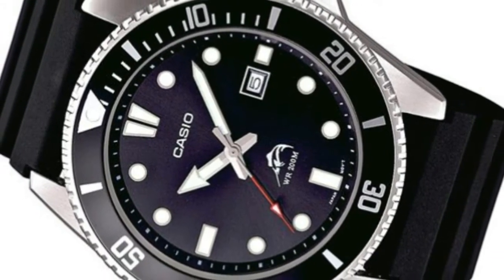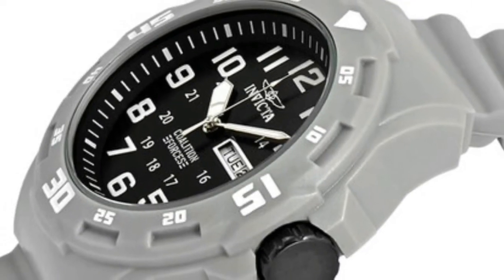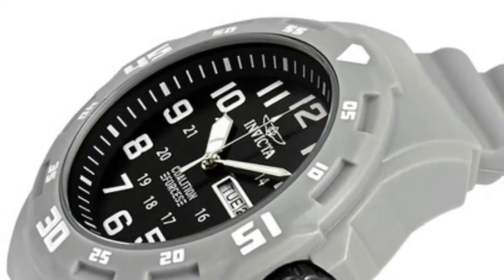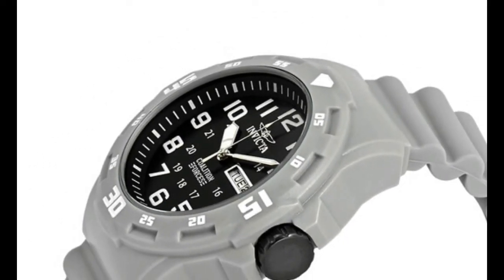Can you find a stylish, rugged, and dependable watch under $100? Heck, can you do it under $50? Yes, you absolutely can, if you check out our video on the best men's watches under $50.